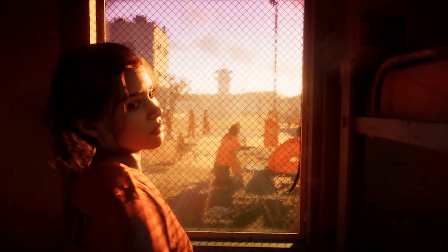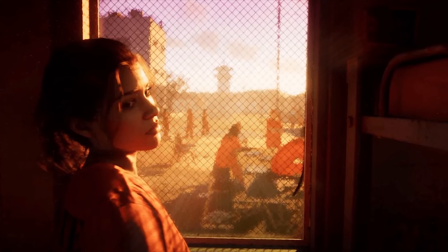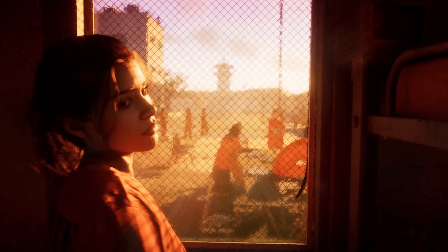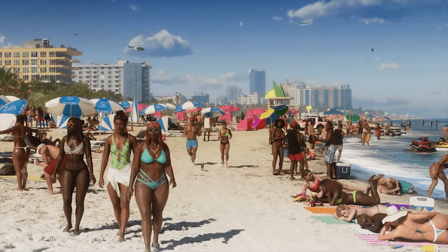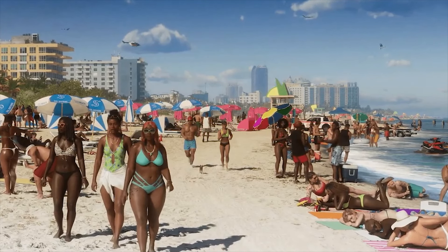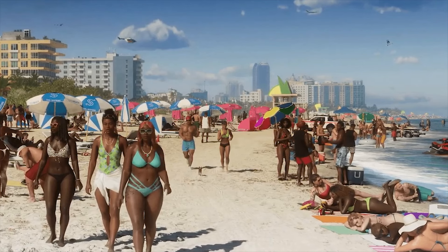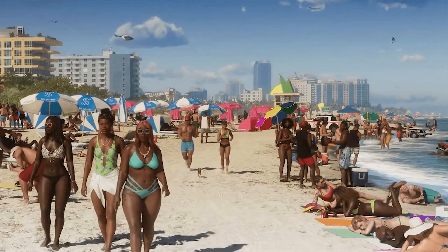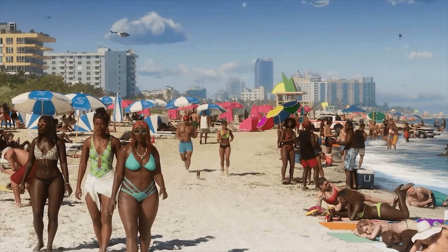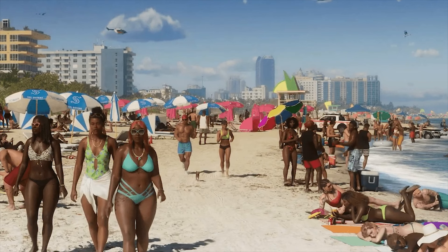GTA 6 will be launching on the PS5 and the Xbox Series S and X at launch. PC players will likely have to wait about a year after the initial release to get the PC version, which is typical for a Rockstar Games release. For console players, you'll have the option of ordering two separate versions of GTA 6 — you'll be able to choose between the digital version and the physical version. The physical version of course being the one with the disc, and the digital one being the one that you can just download straight to your console.